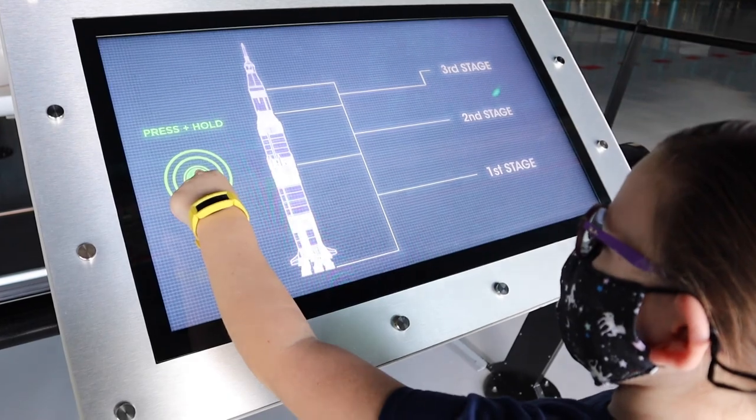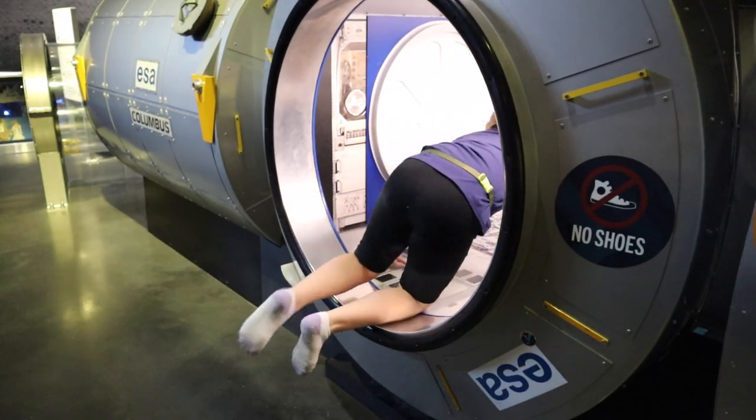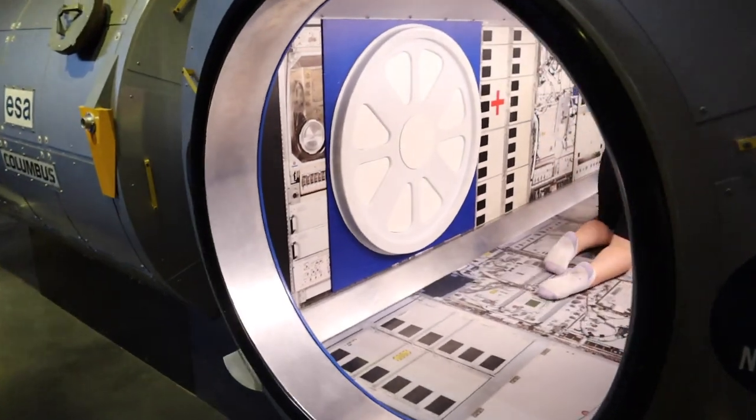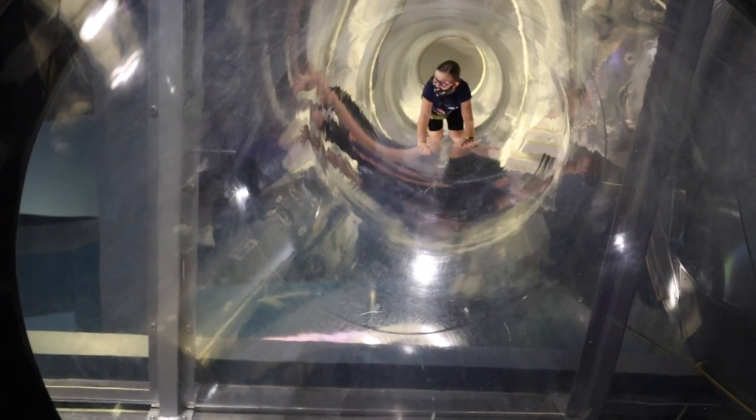Mom's favorite was how interactive and hands-on everything was. As a homeschool mom, she loves bringing what they're learning about to life, and Kennedy Space Center did a fantastic job. Emily got to crawl through a replica of the International Space Station and sit on a space toilet — which is weird but really cool. There was hardly anything you couldn't touch and almost everything you could interact with — simulators, exhibits, everything.